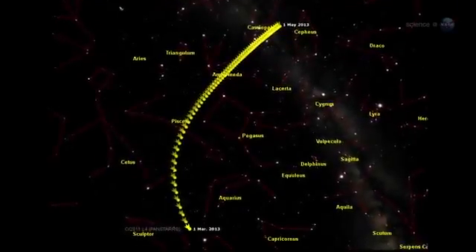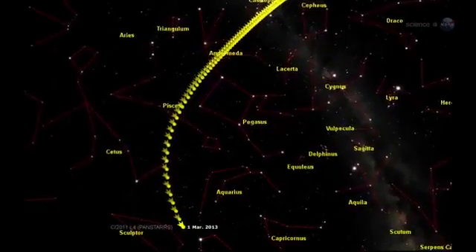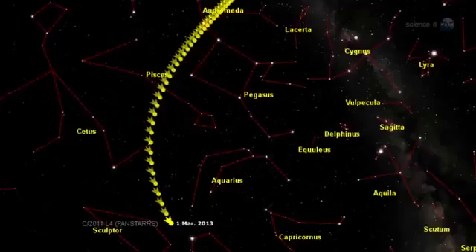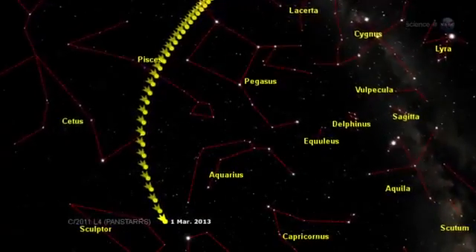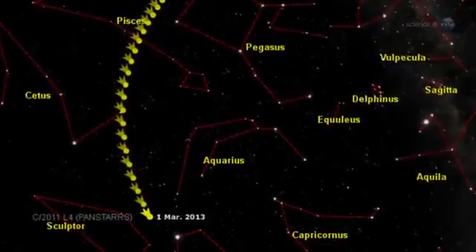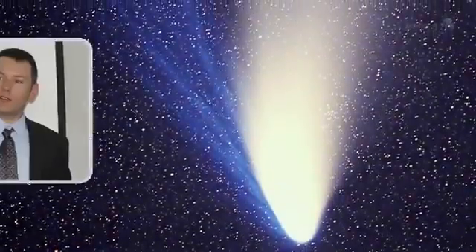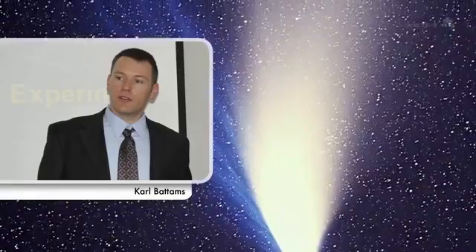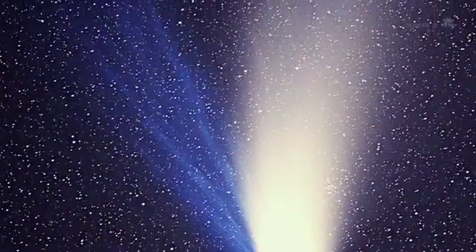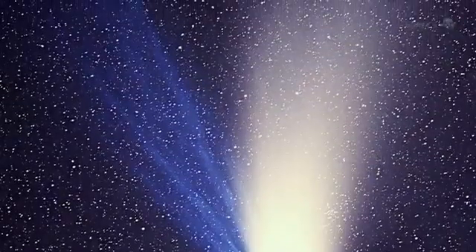In early March, the comet will pass about 100 million miles from Earth as it briefly dips inside the orbit of Mercury. Most experts expect it to become a naked-eye object, about as bright as the stars of the Big Dipper. But, says Carl Battams of the Naval Research Lab, prepare to be surprised. A new comet from the Oort Cloud is always an unknown quantity, equally capable of spectacular displays or dismal failures.